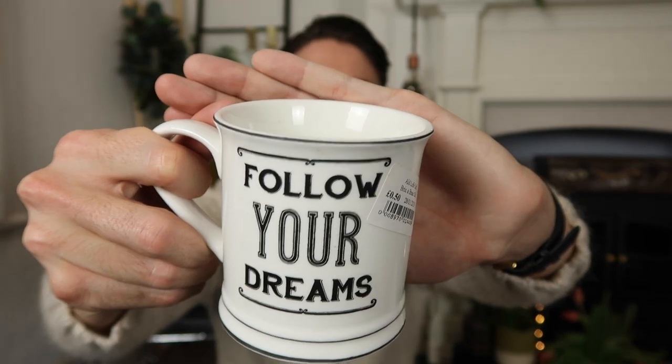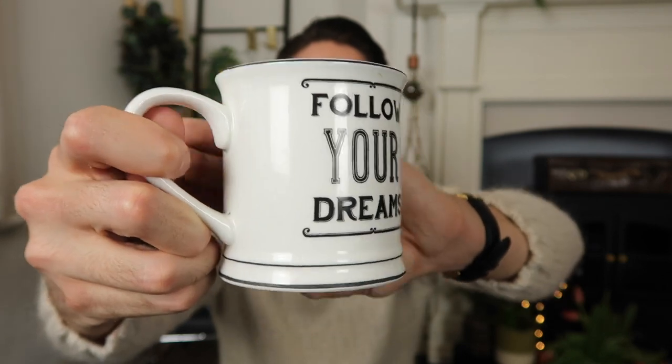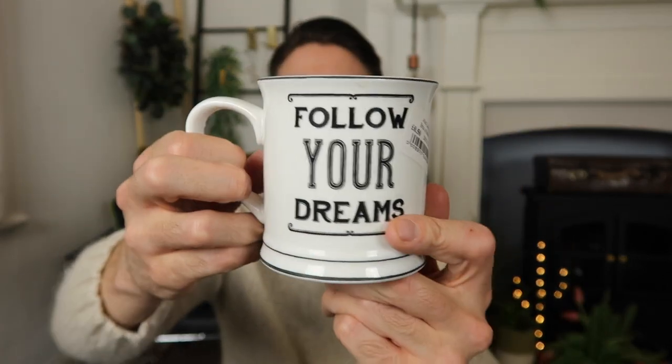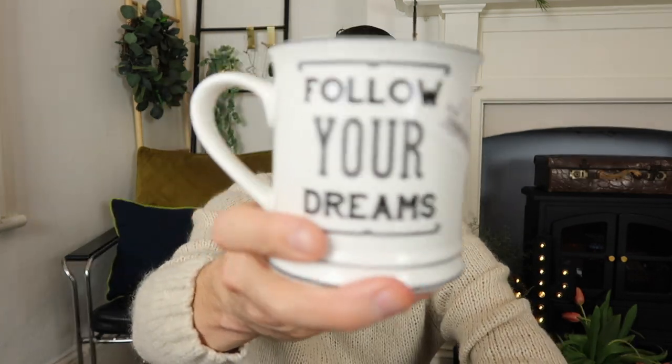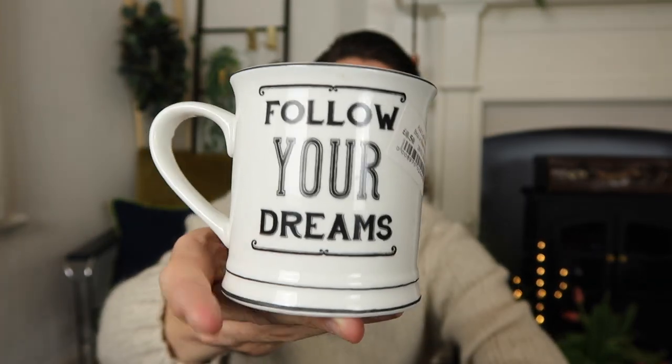I'm going to save my favourite item till last. First up, this was from Ald Life charity shop in Peckham — it's a mug that says 'Follow Your Dreams.' It's a really nice shaped mug, no chips, in really good nick. I like the simple black and white design. It's by a brand called Sasson Bell, which I've seen in smaller independent gift shops — they're quite pricey. This was just 50p, so a really nice little mug with a nice message.